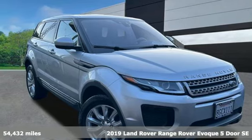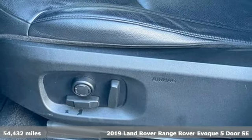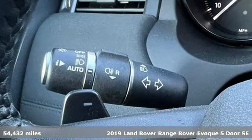It's a 2019 Land Rover Range Rover Evoque. You'll stand out in a Land Rover, and it comes with all the amenities you need.